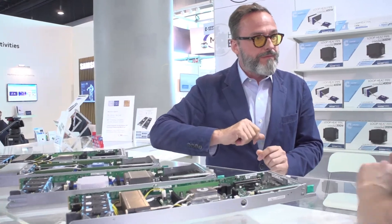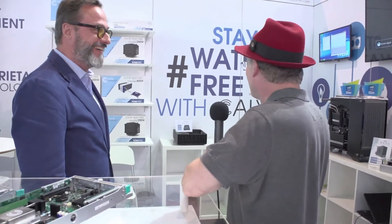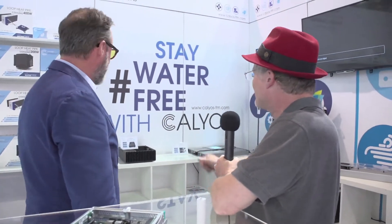Water and electricity together are kind of scary, right? Exactly — so being water-free inside the server is the point. I understand you also have some new products over here — some fanless things?